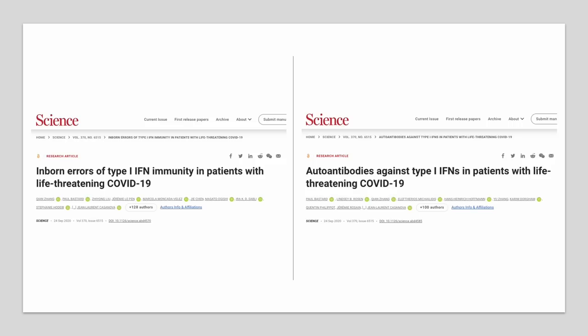Studies published in September 2020 have shown that SARS-CoV-2 infected individuals with either genetic defects in interferon signaling or interferon-reactive autoantibodies had an increased risk of developing severe COVID-19. The theory is that since interferons are very important in controlling early virus infection levels, deficiencies may produce high viral loads and exacerbate transmission and disease severity.